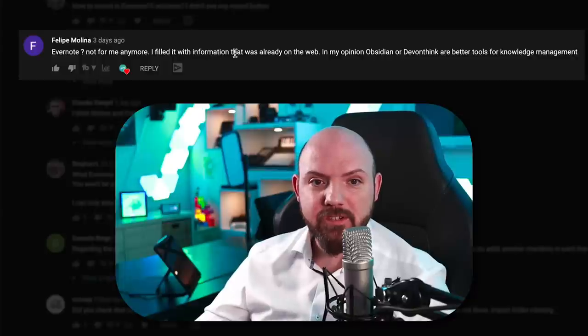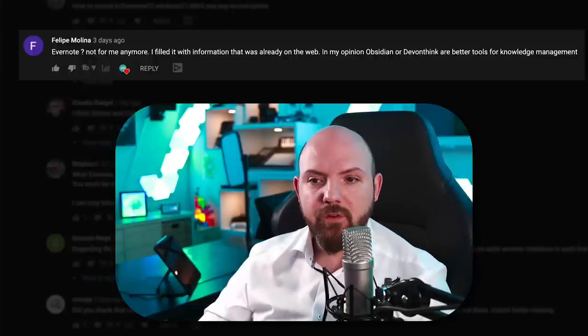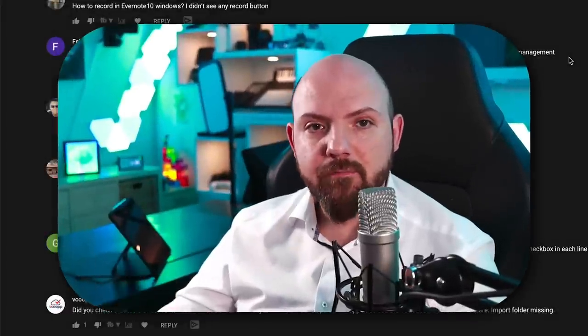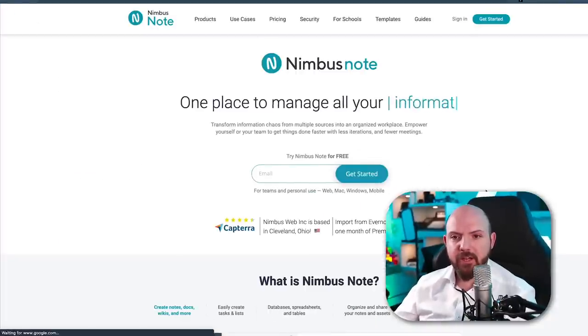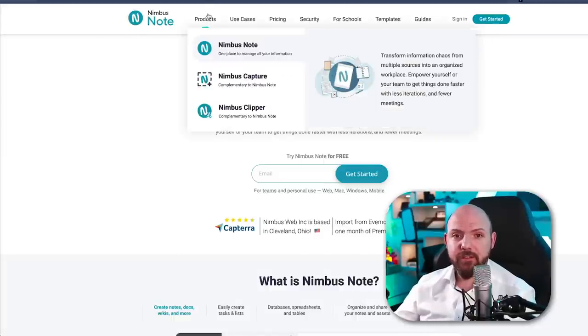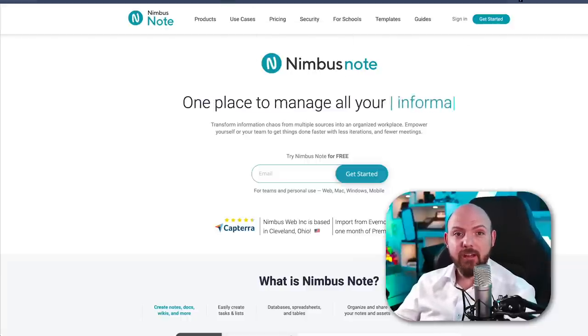Philip Molina said Evernote isn't for him anymore and recommends Obsidian or Devonthink for knowledge management. I've tested Devonthink — it's similar to Evernote and good for keeping your system on a local NAS. Another alternative worth mentioning is Nimbus Notes, which I checked out and was impressed by. Nimbus Notes is essentially a combination of Evernote and Notion, with a powerful web clipper that can record videos too. Make sure you subscribe so you don't miss my review of it.